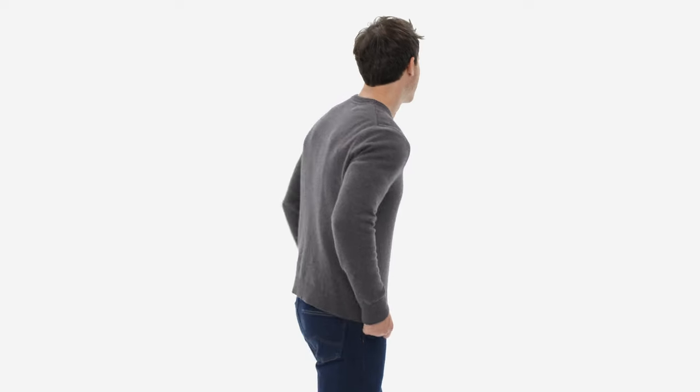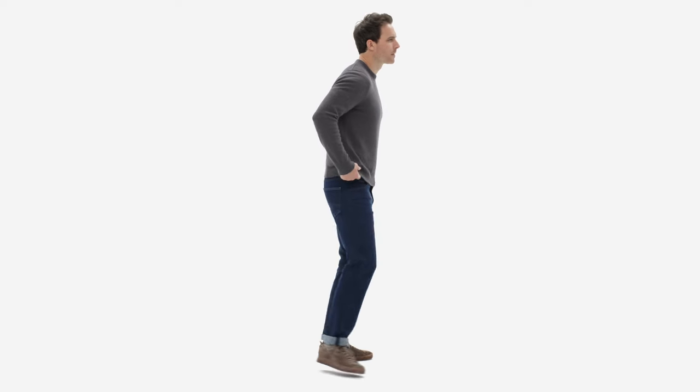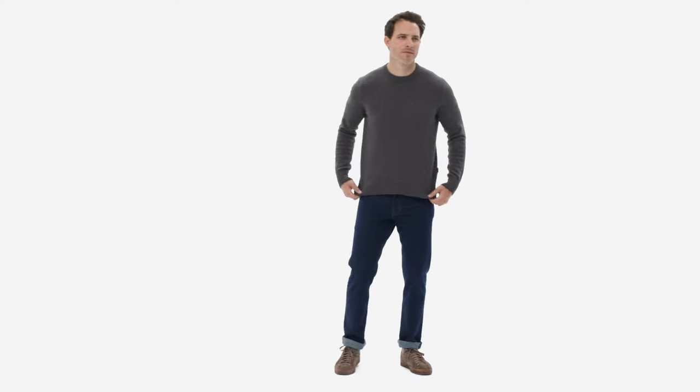Don't let the plush, skin-friendly feel fool you. The Recycled Cashmere Crewneck Sweater is durable, too. Pull it on for everyday warmth, comfort, and timeless, effortless style.